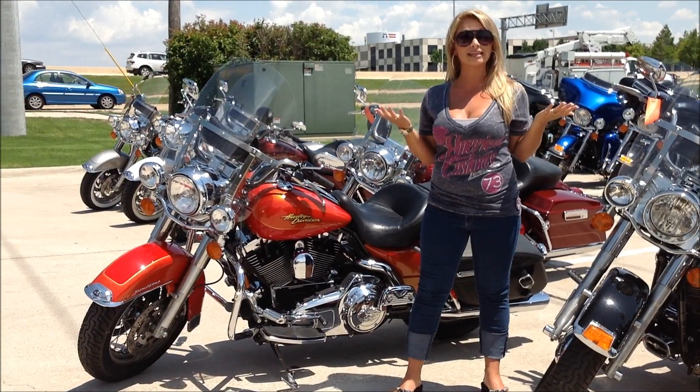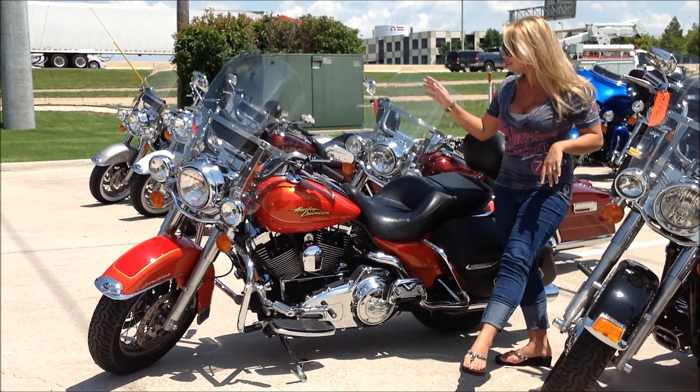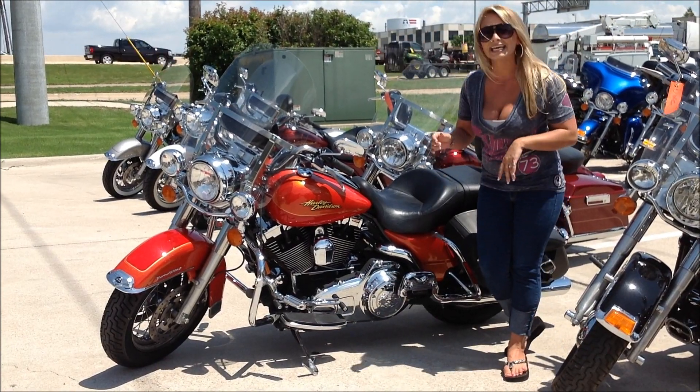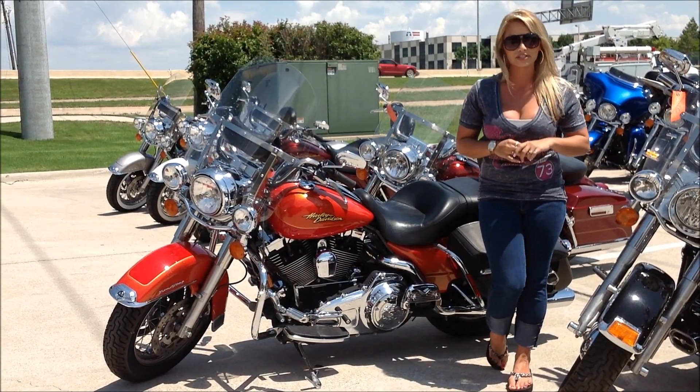So today — actually this week — the bike of the week here is this 2008 True Beauty behind me, the 2008 Road King Classic. And this is a stock Road King Classic with a very few really cool upgrades.